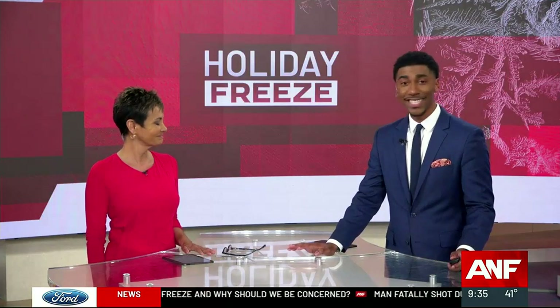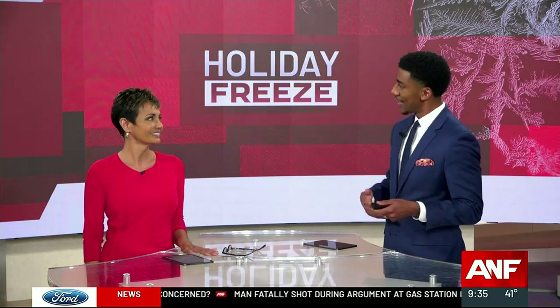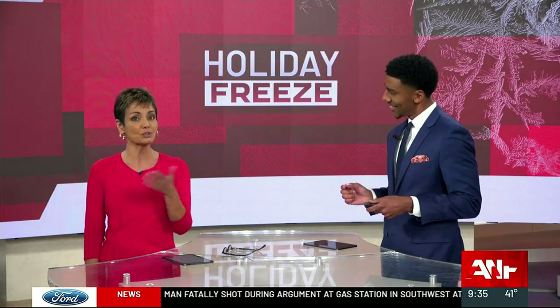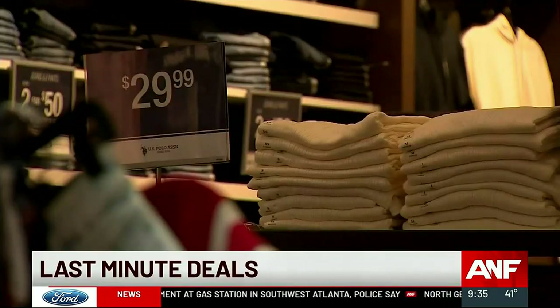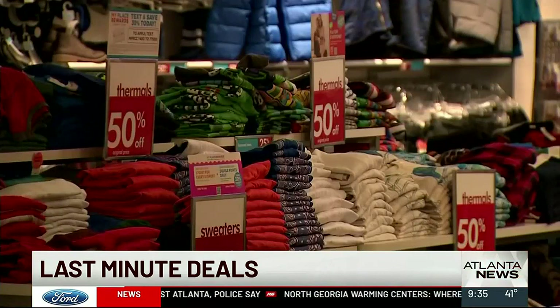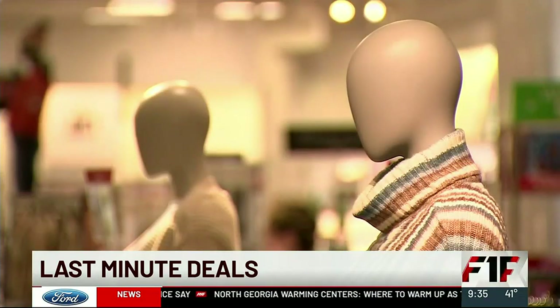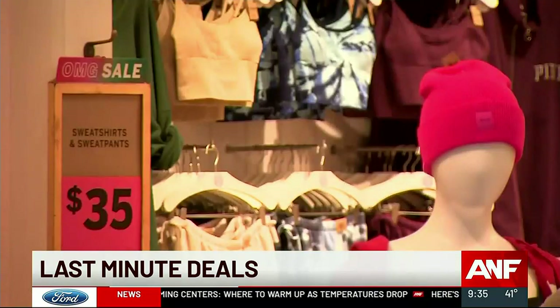If you still have some holiday shopping that you need to get done, this may be a little bit of good news that you waited to the last minute. Supply chain delays last year meant that a lot of those products that were supposed to arrive a long time ago finally did arrive. Now they're on store shelves, and that's causing retailers to offer some pretty deep discounts to move those products off the shelves and out of their warehouses.